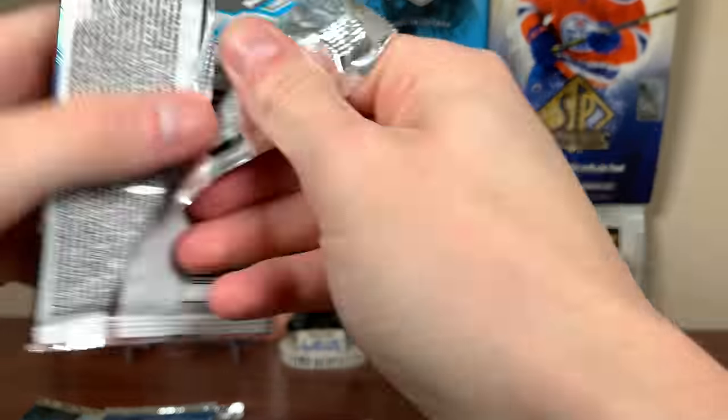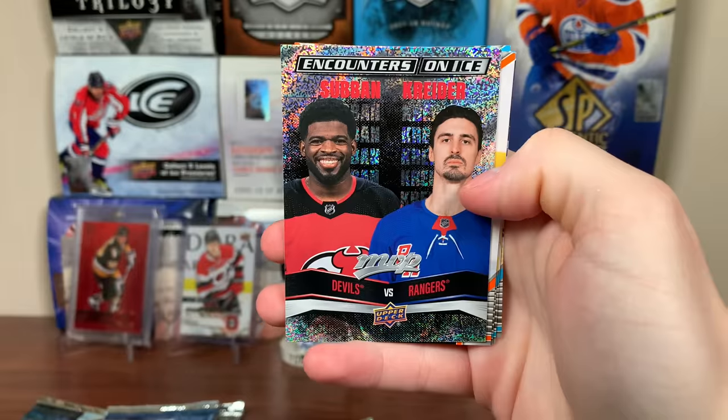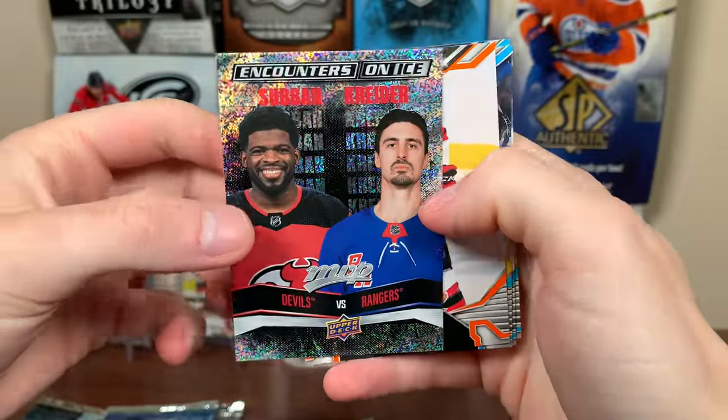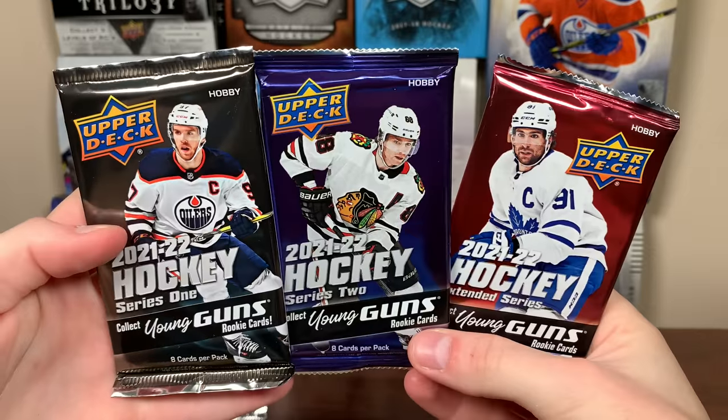Let's do MVP next. We got Jamie Oleksiak, Thatcher Demko, Chris Kreider. Counters on Ice — we got P.K. and Kreider. P.K. is now retired, but there's P.K. and Kreider on Counters on Ice. Austin Czarnik, Ice Battles, Ronald Riley, Jason Robertson, Robin Lehner.